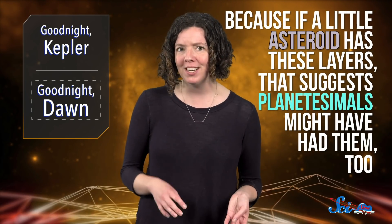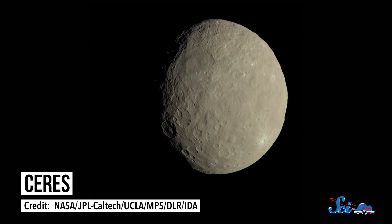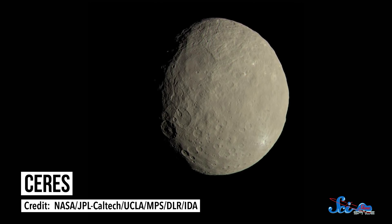That makes Vesta an important piece of evidence in understanding planetary formation, because if a little asteroid has these layers, that suggests planetesimals — the building blocks of planets — might have had them, too. In 2012, Dawn left Vesta for Ceres, the only dwarf planet closer than Pluto.